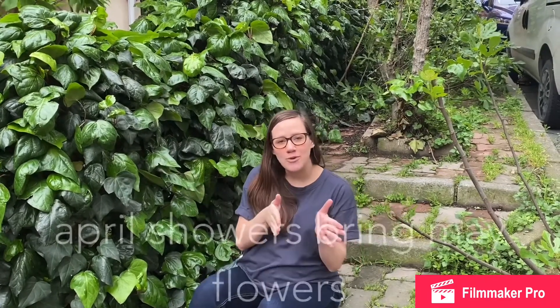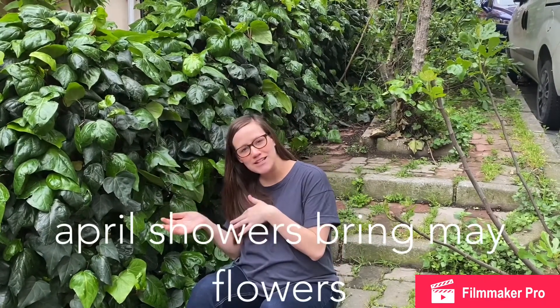A phrase that we use in English throughout spring is: April showers bring May flowers. And so as we have gray skies we can look forward to the fact that they will bring beautiful, lovely flowers for us to look at all summer.